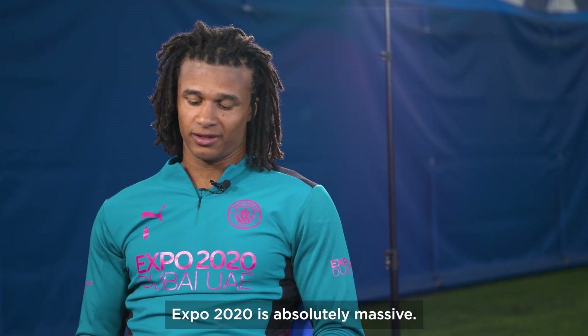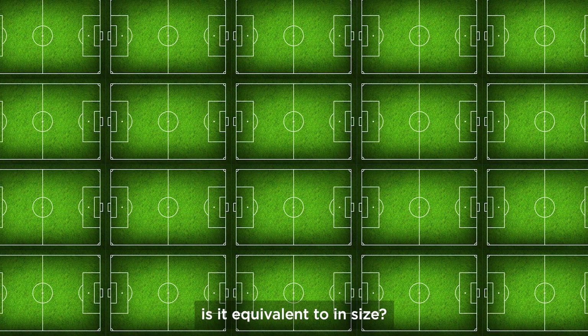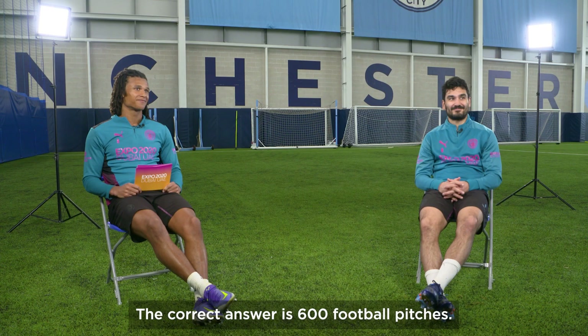EXPO 2020 is absolutely massive. How many football pitches is it equivalent to in size? Maybe 100? I say maybe 60. The correct answer is 604.